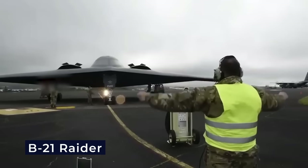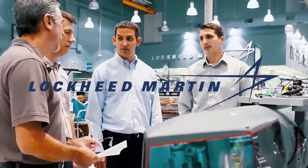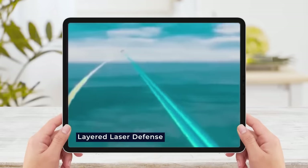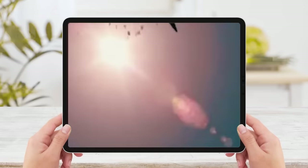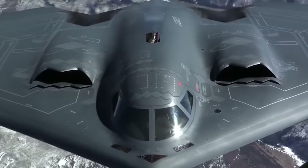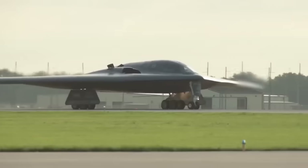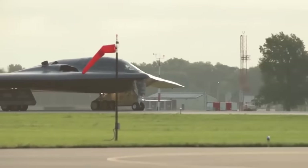The B-21 Raider has advanced defense systems, including lasers developed by Lockheed Martin. These lasers can protect the aircraft from threats like drones and high-speed boats. The layered laser defense system combines multiple laser beams into one powerful beam capable of cutting through steel. Lasers don't need ammunition unlike traditional weapons, making them safer for the crew. The laser also acts as a high-resolution telescope for tracking and assessing target damage, making the Raider nearly impervious to adversaries while delivering its arsenal worldwide.